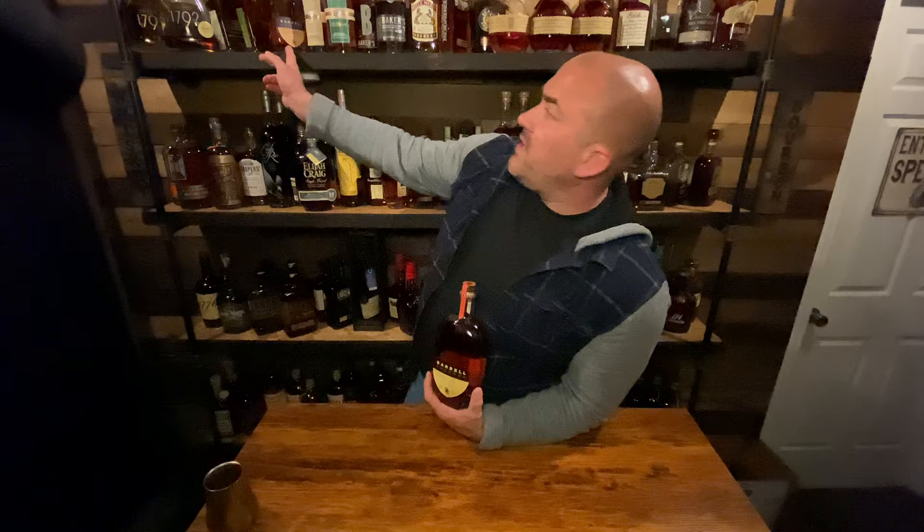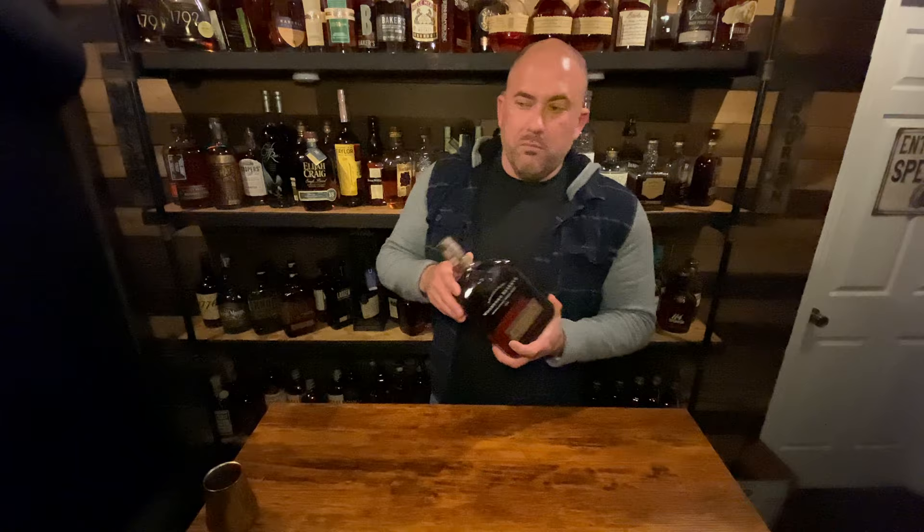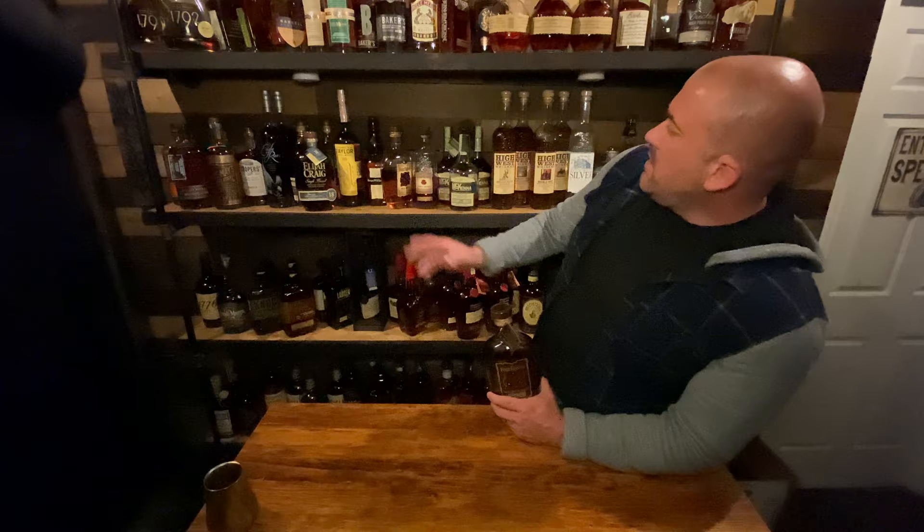I've got the Barrell Dovetail and I like it pretty well, so I'm excited for another Barrell expression. There was also a North Carolina Woodford Reserve store pick — it's the only Woodford store pick I have so I thought I'd give it a shot. Then I got a Four Roses Small Batch Select, which I was very excited to find. In Virginia we don't have the Small Batch Select yet, so this was a great find.